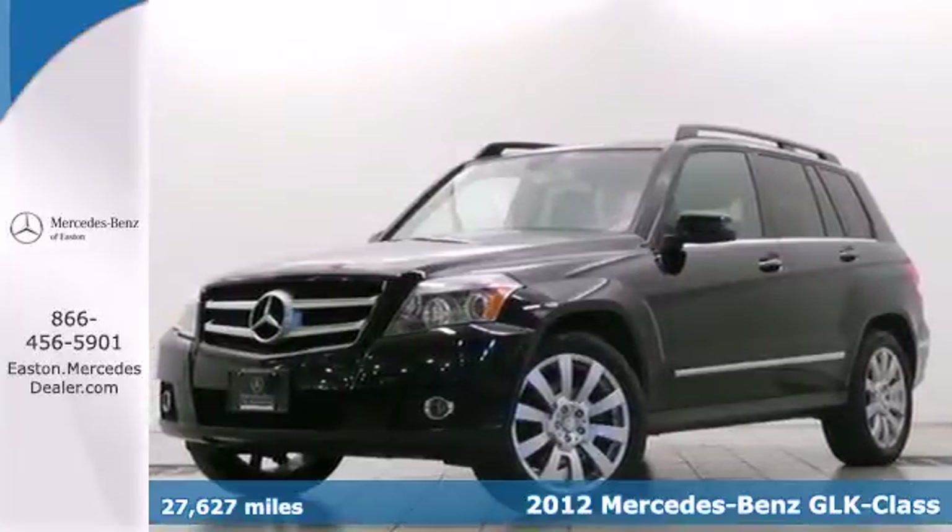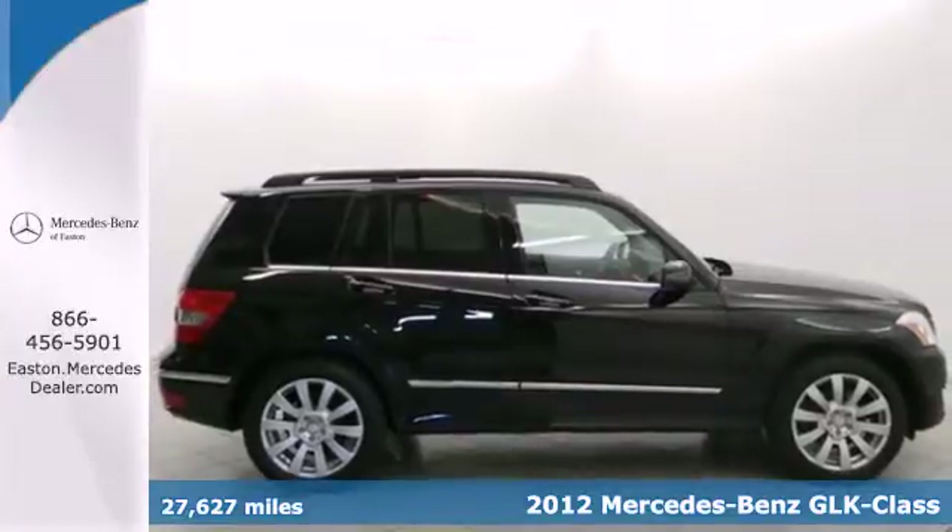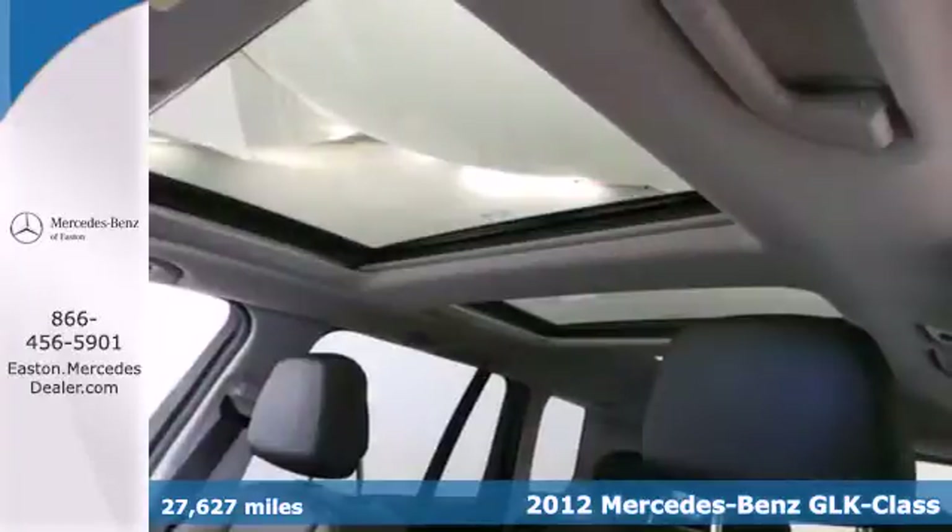It's a 2012 Mercedes-Benz GLK Class. Mercedes is proud to present the roomy and refined GLK Class.